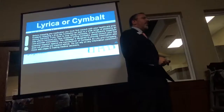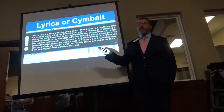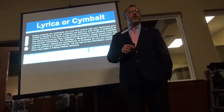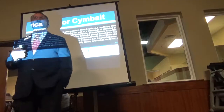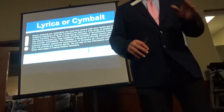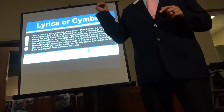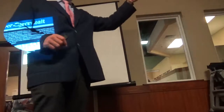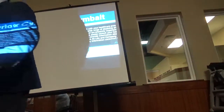Cymbalta now has a black label warning on it — it may cause suicidal thoughts. From doing this talk over nearly three years and speaking to over 5,000 people, I've had dozens of women come up and whisper that they were on that drug and had suicidal thoughts. Sometimes the cure is worse than the disease.